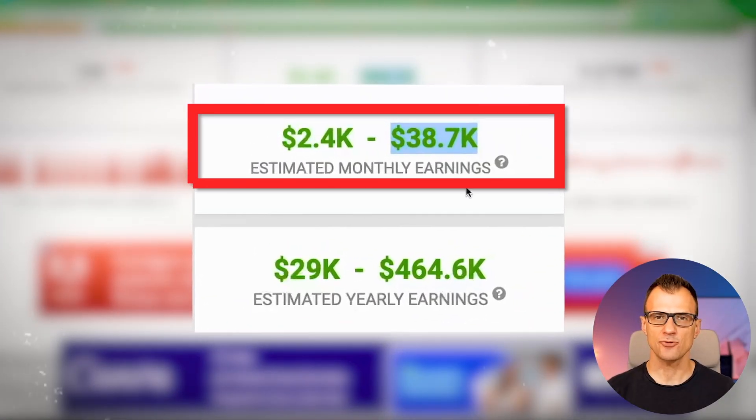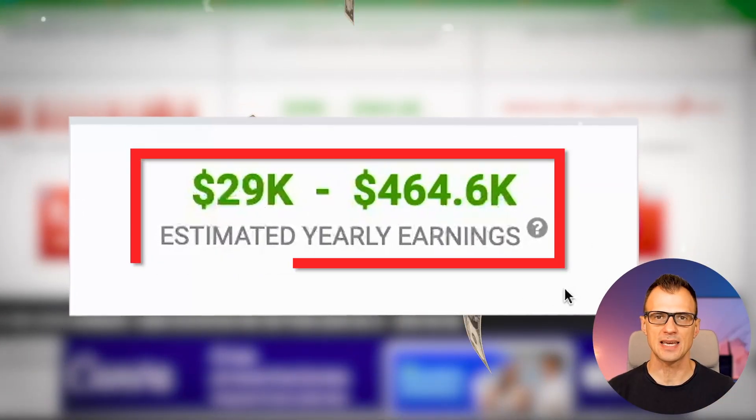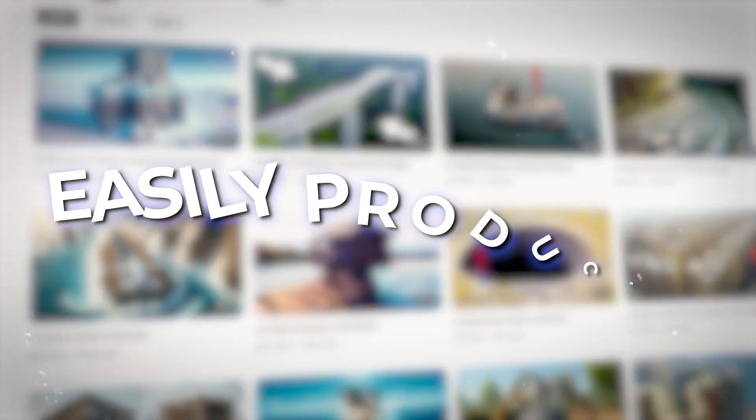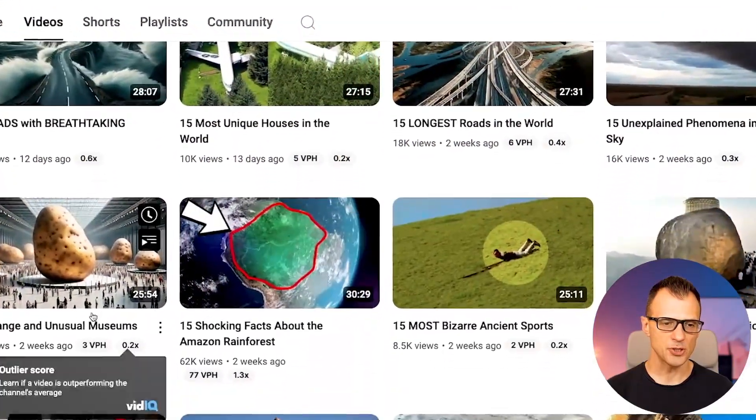This faceless YouTube channel makes $38,700 every month or $464,000 a year. All these videos can be easily produced from start to finish using AI. Even their thumbnails are actually produced using AI as well. Today, I'm going to break down exactly how you can make these type of videos.